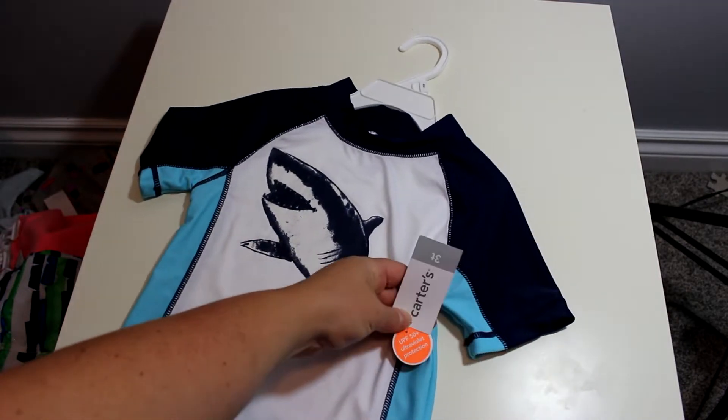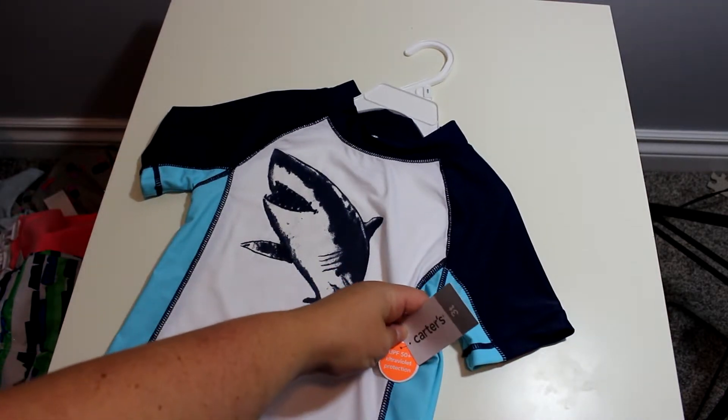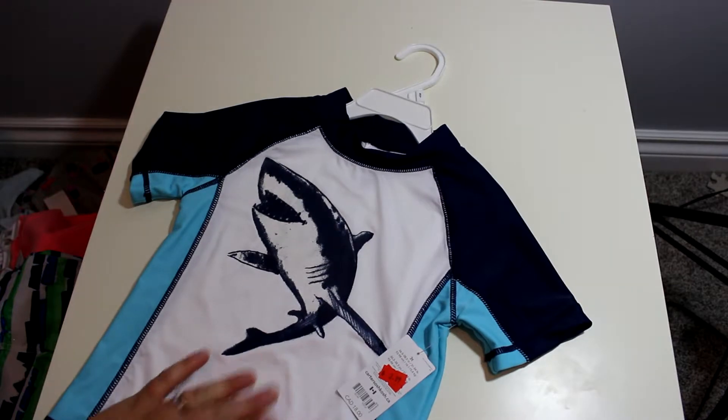This is the UPF 50 ultraviolet protection swim shirt, so I really like that you can just hang out in it all day.